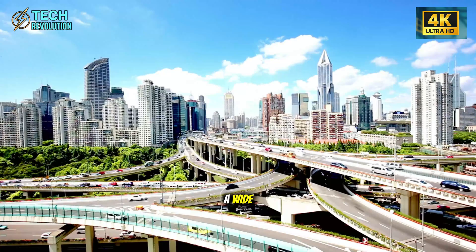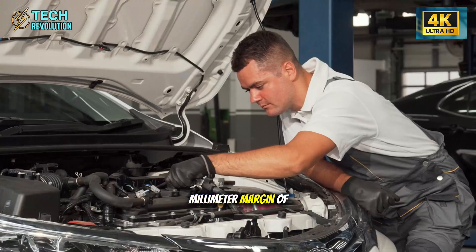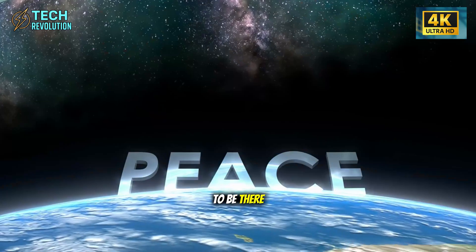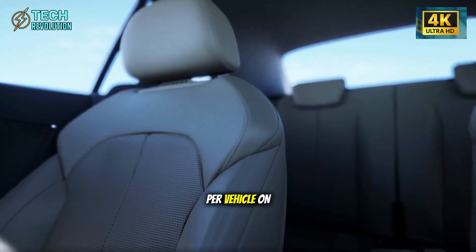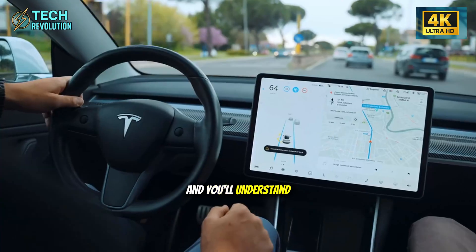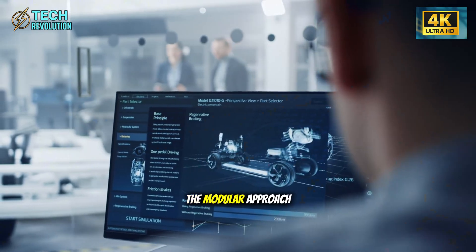The battery installation alone is a master class in precision engineering. Instead of a wide, cumbersome module like the Model Y, the Senior Edition uses a narrower design fitted by three robotic arms with a 0.7-millimeter margin of error — less than the width of a human hair. The battery bolts directly into the cast structure, eliminating five minutes of assembly time per vehicle. On a line producing 300 cars per day, that's 25 hours saved every single day.